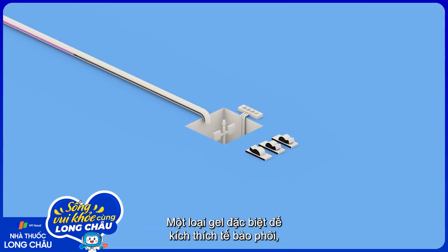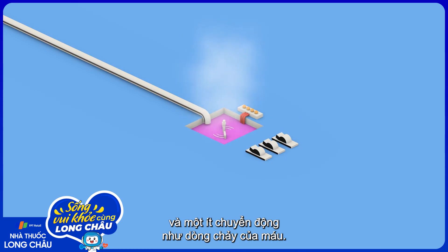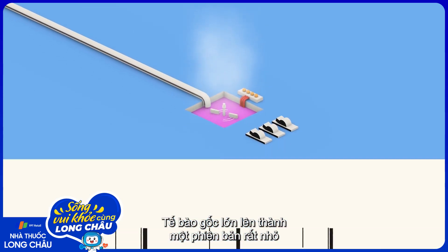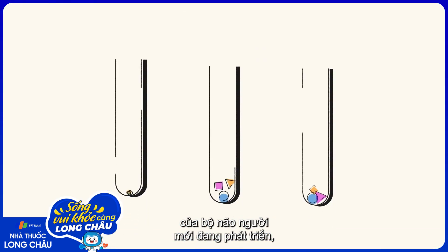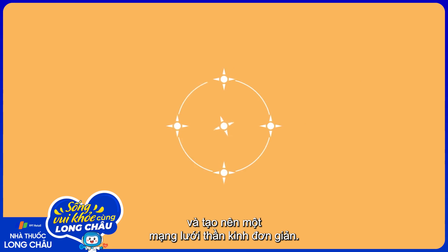A special gel to simulate embryonic tissue, a warm incubator set at body temperature, and a bit of motion to mimic blood flow. The stem cell grows into a very small version of an early developing human brain, complete with neurons that can connect to one another and make simplified neural networks.